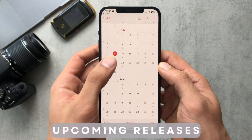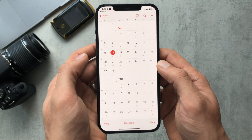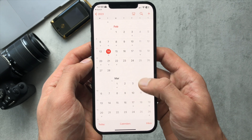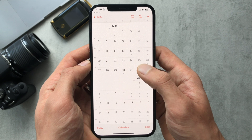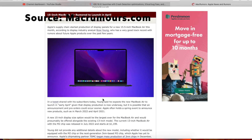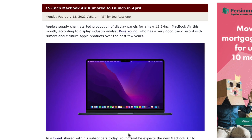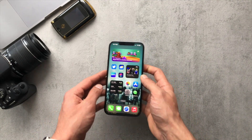Regarding upcoming releases, I'm hoping we get a release of iOS 16.4 beta 1 today, which would be Tuesday the 14th — if not, it could be Wednesday or Thursday. I believe iOS 16.4 will be released to the public around April time, based on rumours about the 15-inch MacBook being released in April. Well, I guess we'll have to wait and see.